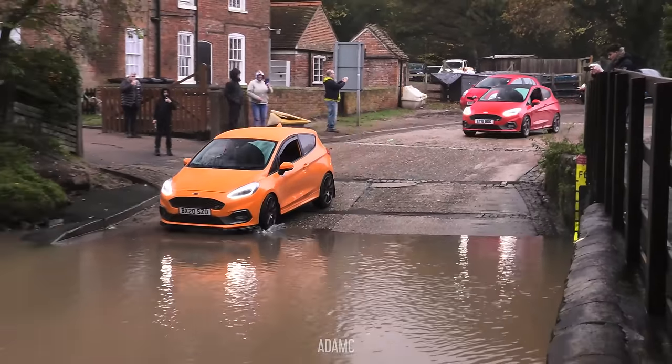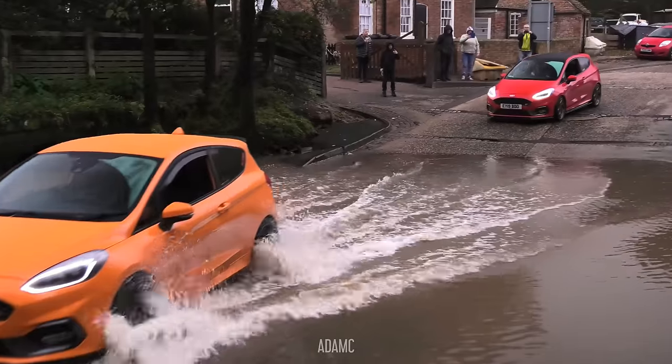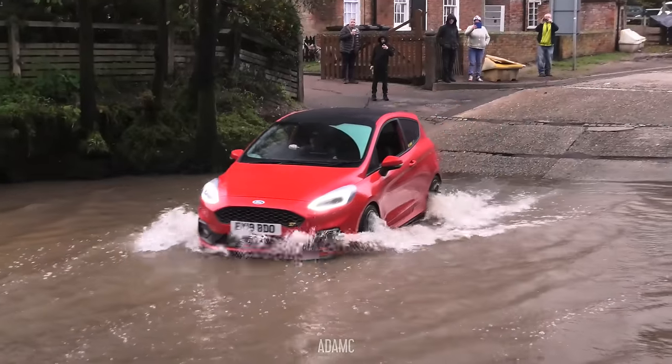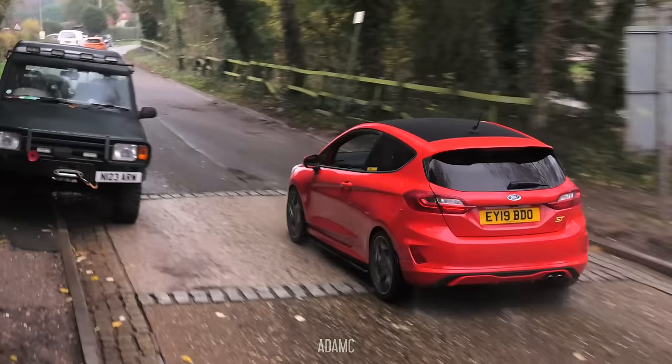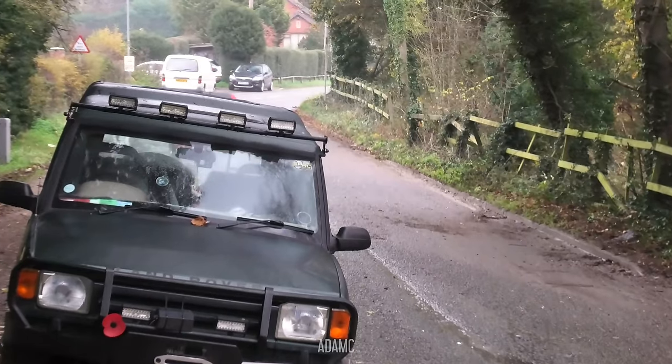Are they both going to do it? There we go. The Fiesta ST is fording through the Ford. Red one's next. Nice and slowly. Yes. Congratulations. Seeing those two little Fiestas go by, it reminds me of a car show. It's not quite as good as a car show here.